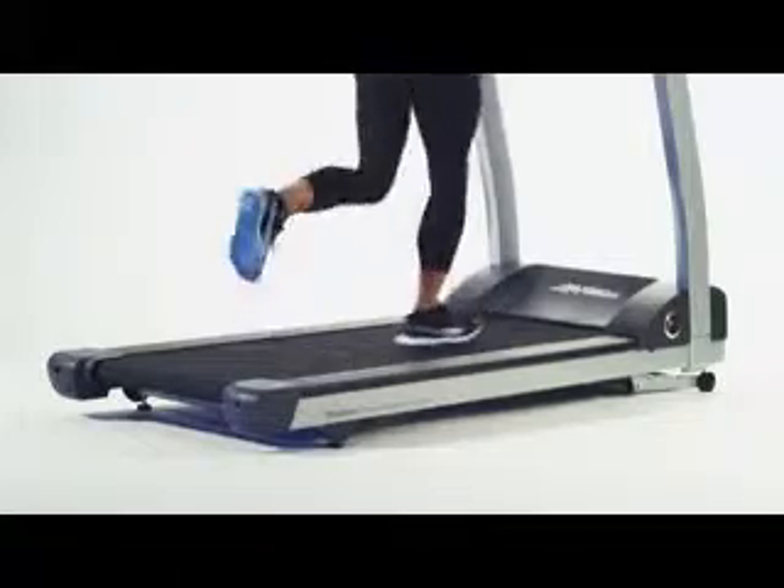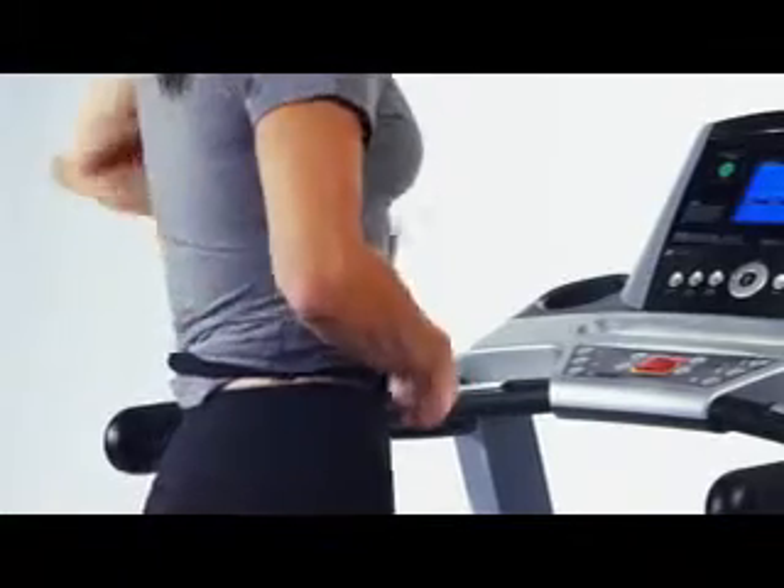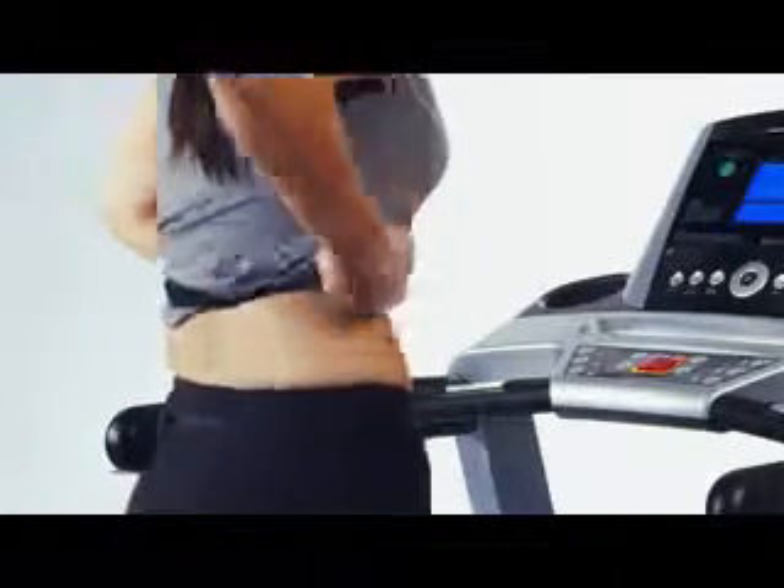The custom-engineered LifeSprings deliver a consistently smooth, shock-absorbing surface for years and years. The T3 features a contact heart rate monitor with adjustable chest strap, providing you with real-time feedback to ensure you are getting the maximum cardio workout for your body.